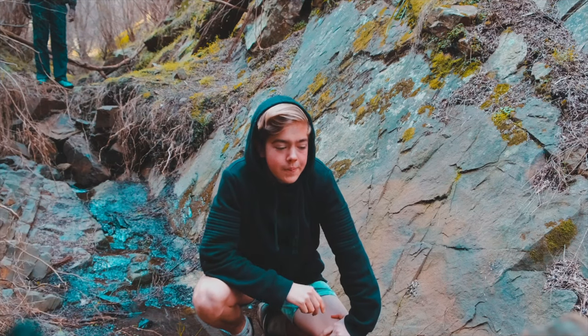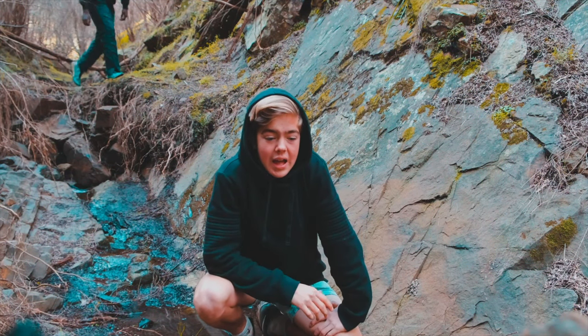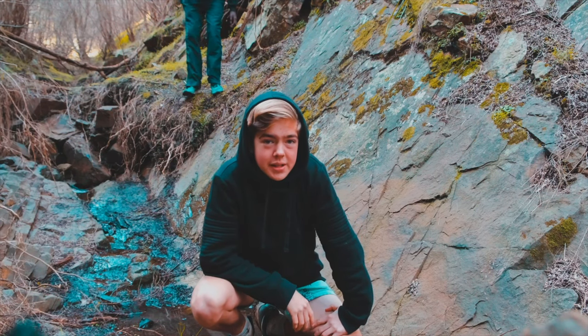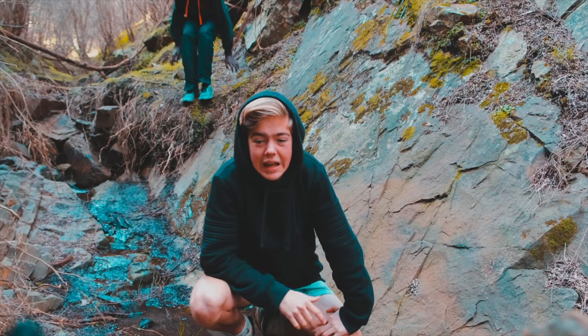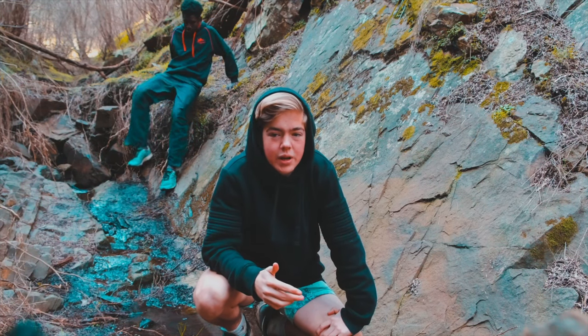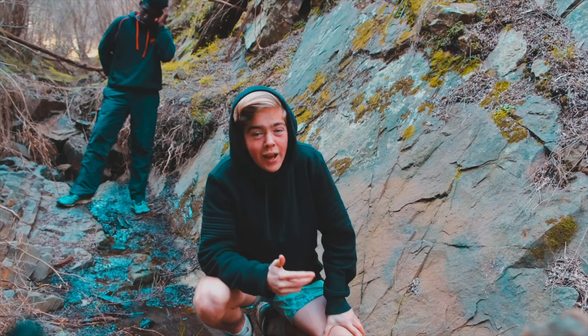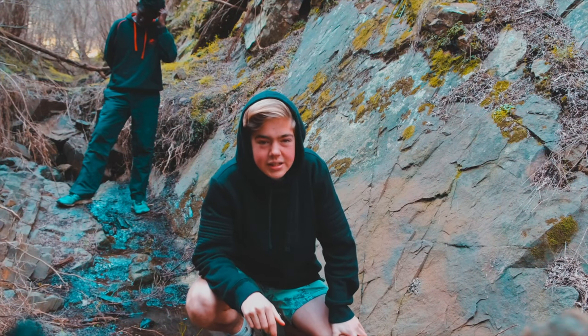Hi guys, welcome back to another video. Today I am here at Jardine, just behind me. If you haven't seen Hayden Pedersen, he's pretty good at photography. A while back he did this photo shoot where he had newspaper and burnt the top of it, and it looked really sick — so that's what we're going to try here today. Let's go!